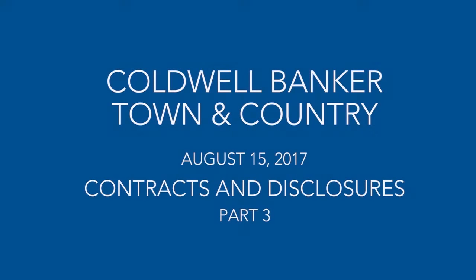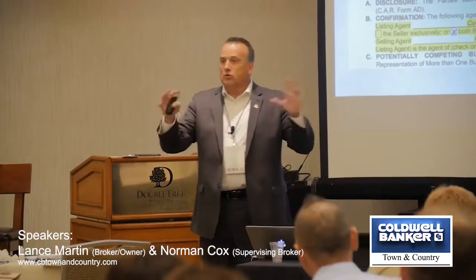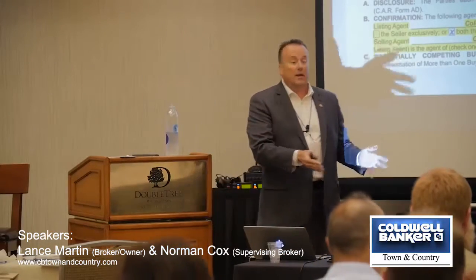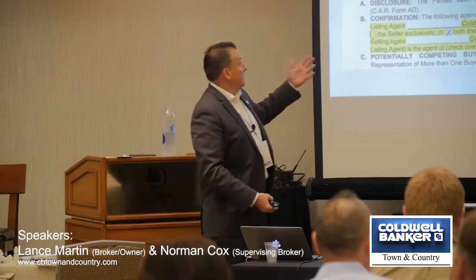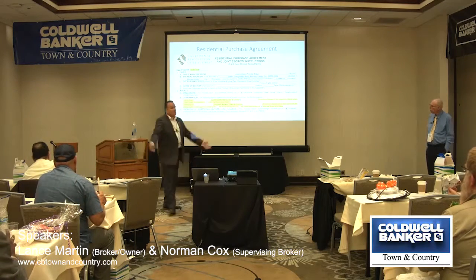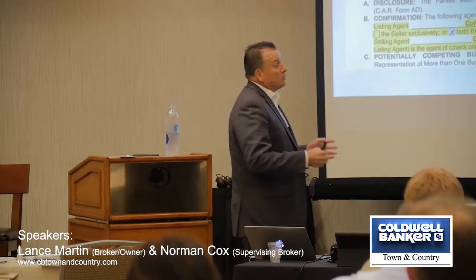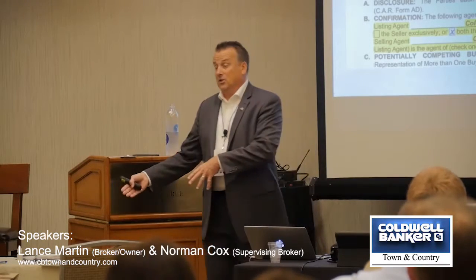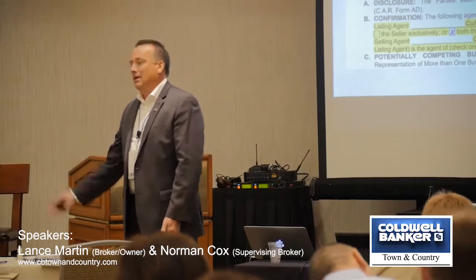We're going to jump back in. We made it to the RPA. On our world, we have this in two pieces. Part one is selling documentation — we went through all the disclosures and addendums that go with the RPA. Now we're to the RPA itself. We put it in this order so when we get to the agency PRBS section, we can say we already covered that. Once we get past the RPA, we'll do the listing documentation side — seller disclosures, TDSs, and the listing agreement.